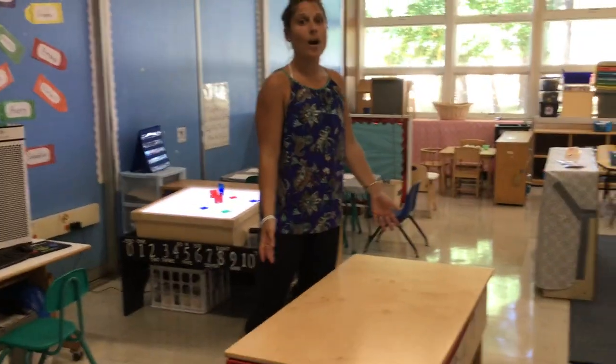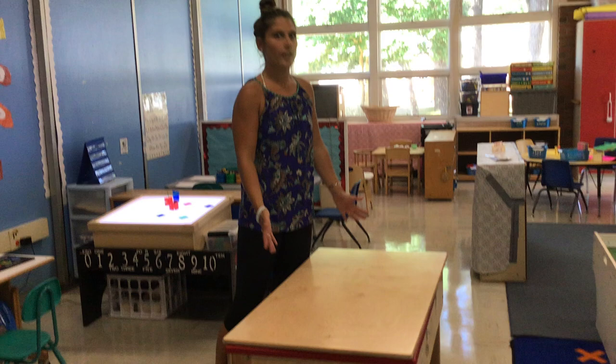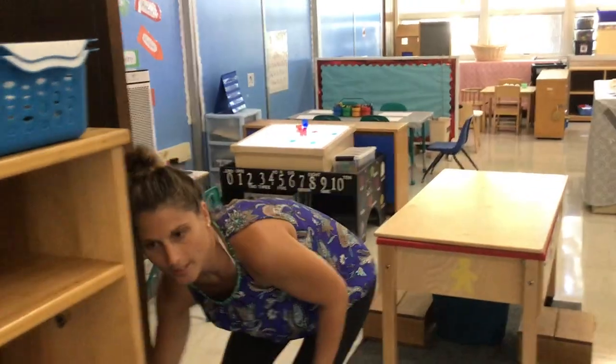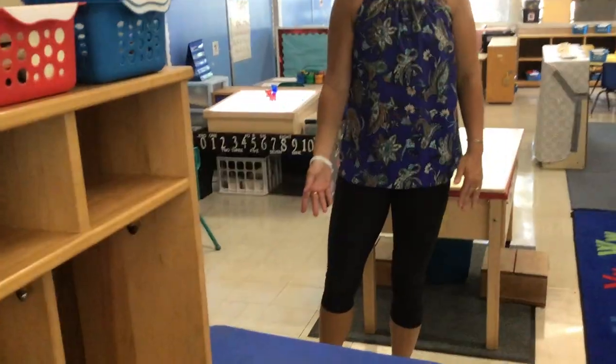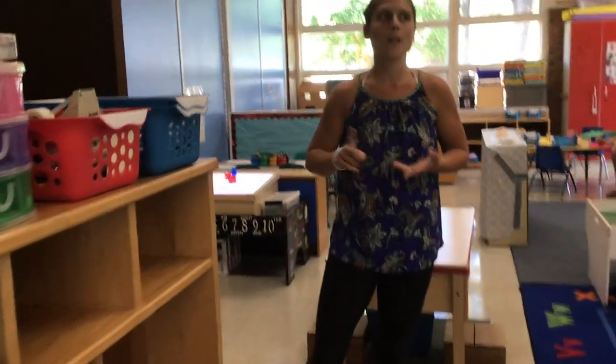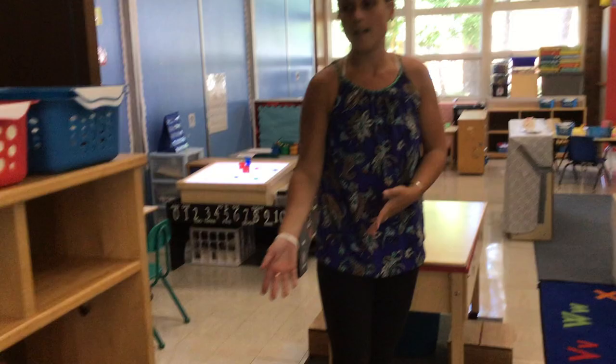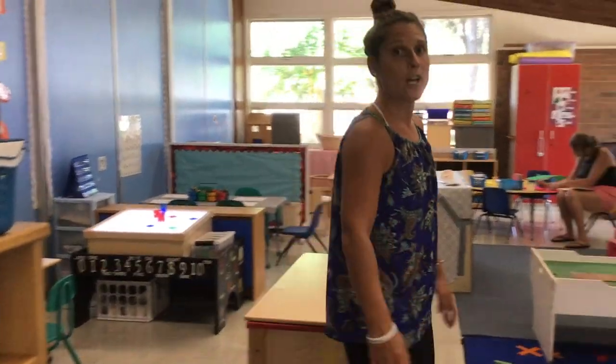This big table is our water table. There's always fun new things in here — it's great sensory. And here is our sand table. We'll have sand in here, we might have water beads, we might have moon sand — always something new and exciting. Another sensory experience here for your child.